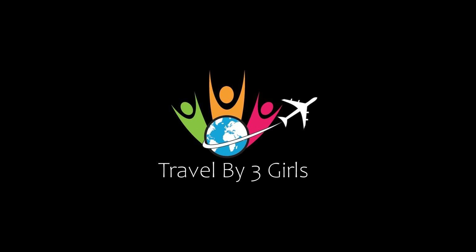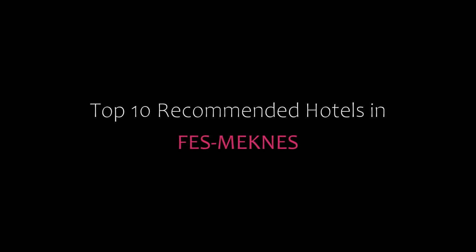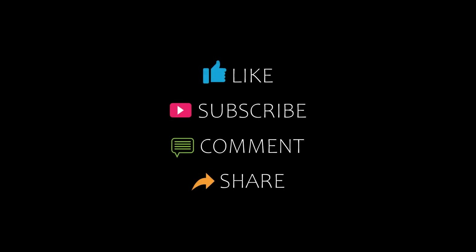Hi guys, welcome back to our channel. You are watching a video of Top Recommended Hotels. Please subscribe to my channel and don't forget to like, share and comment. Let's start the video.